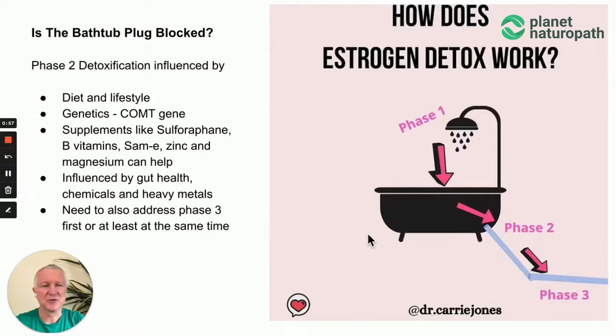This is phase two of liver detoxification. The analogy here is that this is like the plug hole — if the plug is blocked or partially blocked, you're not going to be able to eliminate the estrogen. This is also influenced by diet and lifestyle, genetics, and the process of methylation. A lot of people think of MTHFR, which is important, but the COMT gene is the most important gene in the metabolism of estrogen. Supplements like sulforaphane, B vitamins, SAMe, zinc, and magnesium can support this phase.